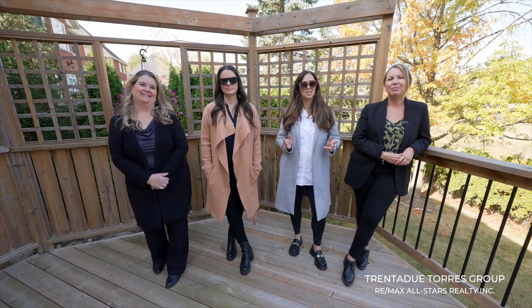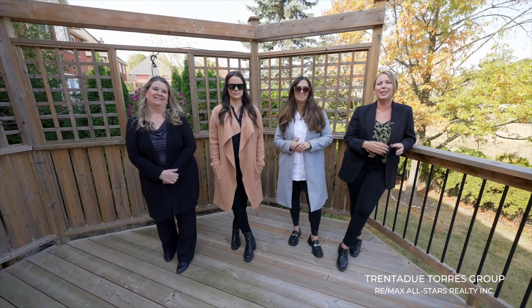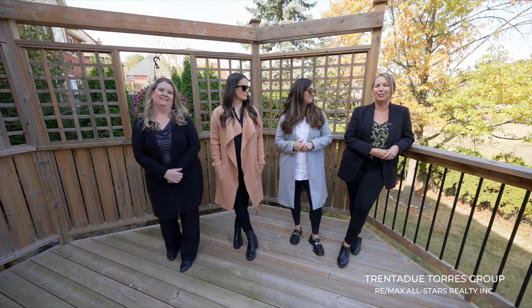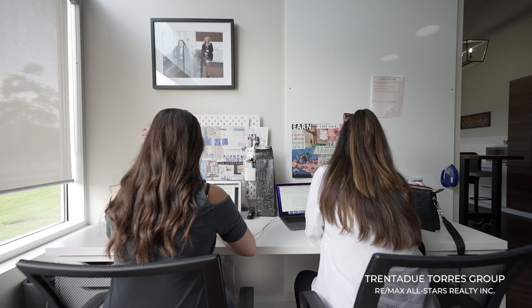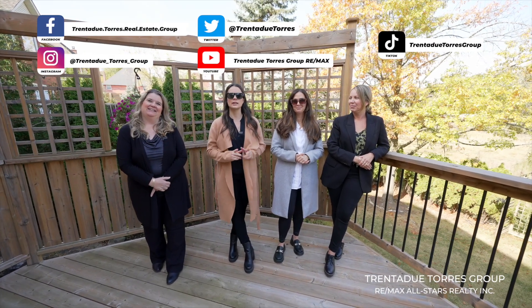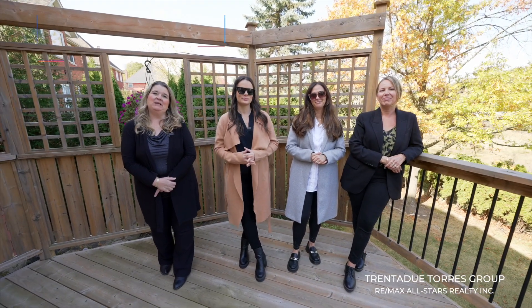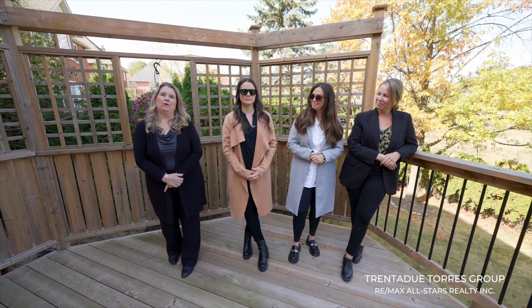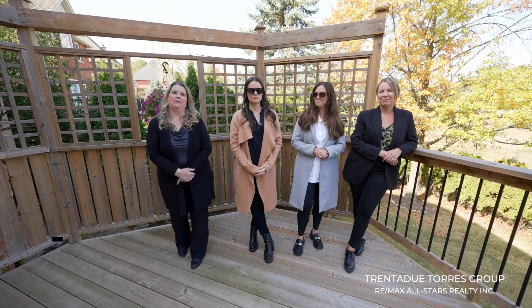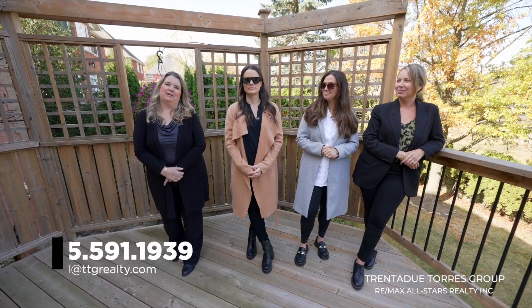We appreciate you taking the time to tour this stunning home with us. We are proud to showcase its wonderful features and hope that you have enjoyed our time together. Feel free to keep up with our team by checking out all of our social media feeds, and please don't forget to like, comment, and share — we truly appreciate it. If you would like to book a private showing of this featured home or for more detailed information on this property, please call us at 905-591-1939.